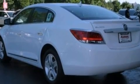This is a 2011 Buick LaCrosse. It features a four-cylinder engine and an automatic transmission.